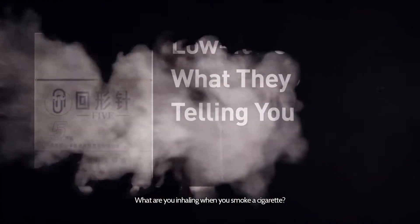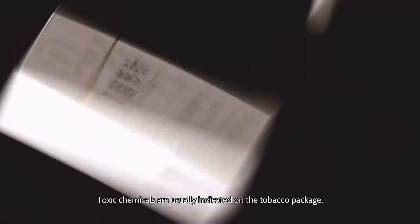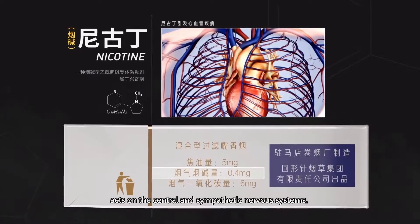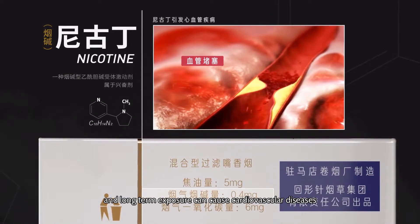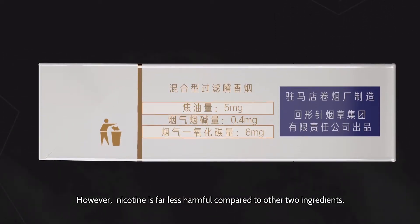What are you inhaling when you smoke a cigarette? Toxic chemicals are usually indicated in a tobacco package. One of the main ingredients, nicotine, acts on the central and the sympathetic nervous systems, which creates both stimulating and sedating effects on smokers. But nicotine is also addictive, and long-term exposure can cause cardiovascular diseases. However, nicotine is far less harmful compared to the other two ingredients.